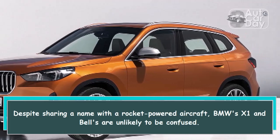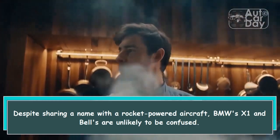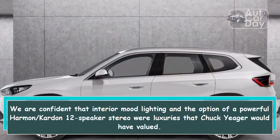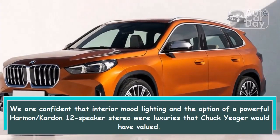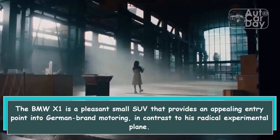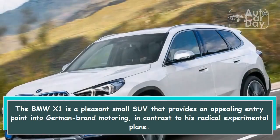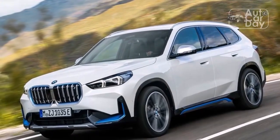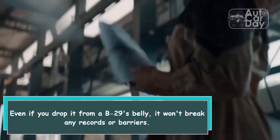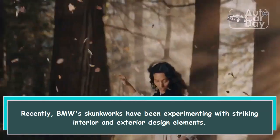Despite sharing a name with the rocket-powered aircraft, BMW's X1 and Bell's X-1 are unlikely to be confused. We are confident that interior mood lighting and the option of a powerful Harman/Kardon 12-speaker stereo were luxuries that Chuck Yeager would have valued. The BMW X1 is a pleasant small SUV that provides an appealing entry point into German brand motoring. Even if you drop it from a B-29's belly, it won't break any records.